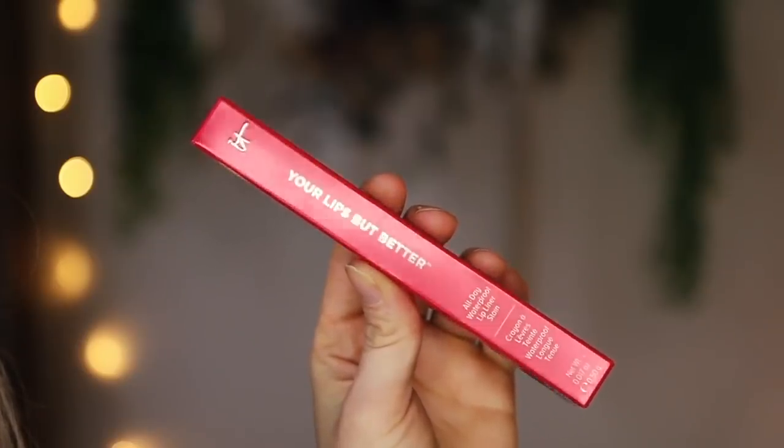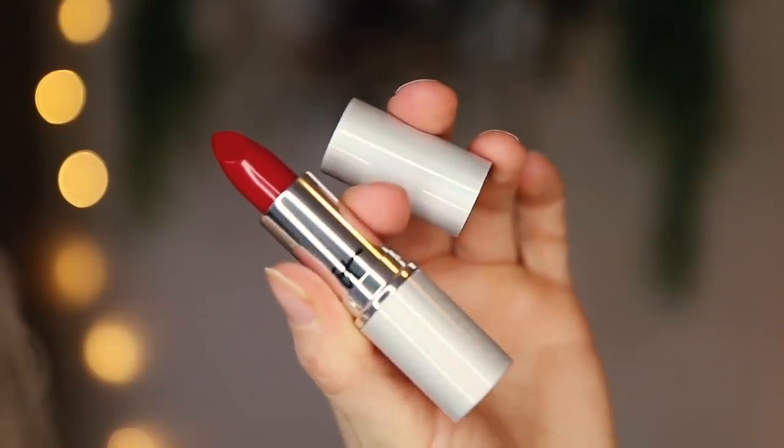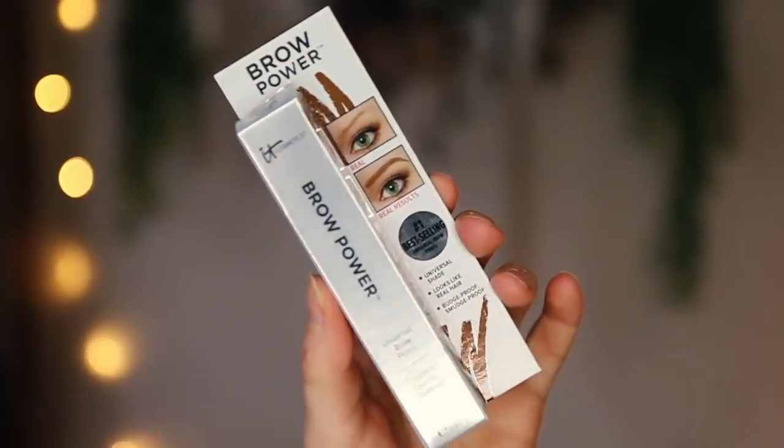It Cosmetics have sent a little gift for International Women's Day. They've sent two boxes of everything so I can share it with someone special and influential in my life — definitely either going to be my mum or sister because they deserve a bit of a treat. They've sent two of the All Day Waterproof Lip Liner Stain in It Girl, a classic red shade, two of the It Girl lipsticks, and two of the Universal Taupe Brow Powders.